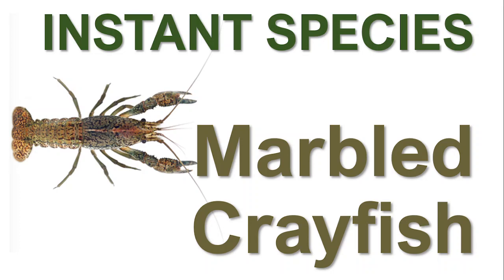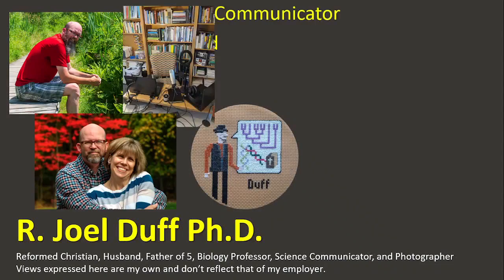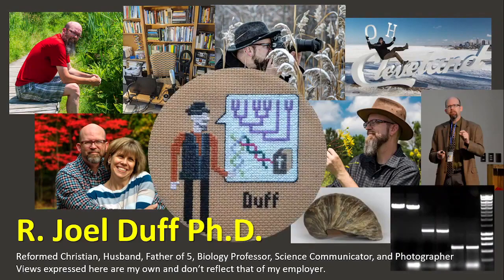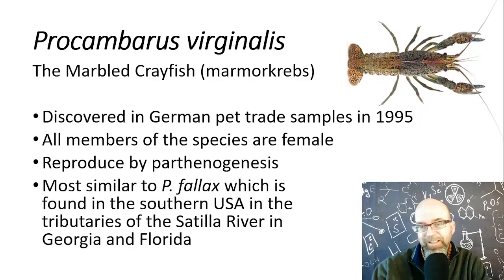Let's look at what makes the marbled crayfish an instant species. How do we know? What is our evidence? That and more coming up. So yeah, we're talking crayfish today, and the one we're going to focus on is this very interesting species, Procambarus virginalis, the marbled crayfish.